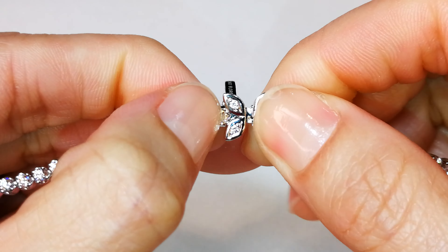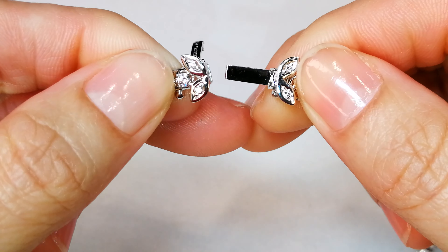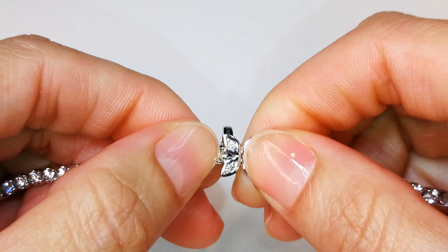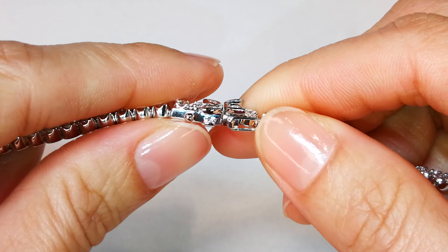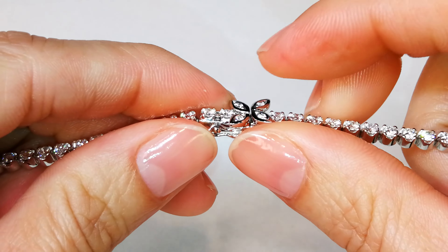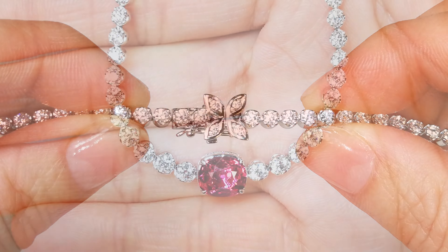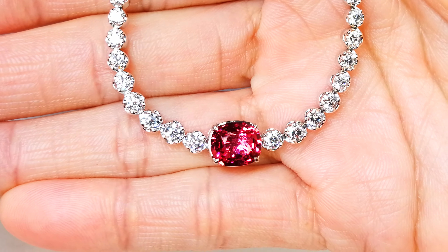Then you've got 7.27 carats of huge 10-point-up D flawless diamonds that I cannot replace. It takes three to four months just to source this many diamonds. D flawless is one in three million top gem quality diamonds — to have the perfect cut, the perfect color, the perfect clarity. Whoever is getting this, please understand you are getting it at a price that I can never replace again.